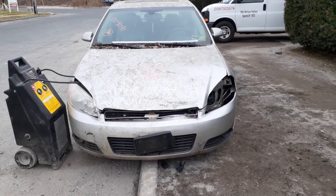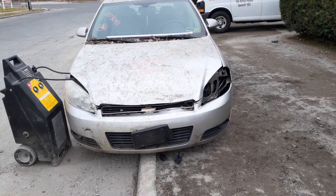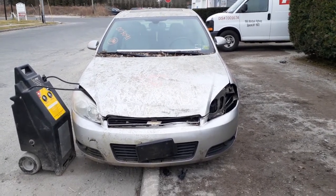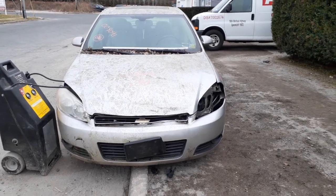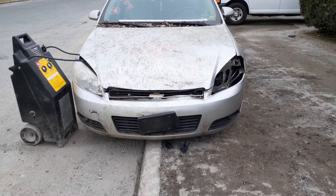Newest addition to the inventory is a 2006 Chevy Impala LT four-door sedan with a 3.9 automatic. It's got 159,000 miles. The car's been sitting for about two or three years and still runs, as you can see.